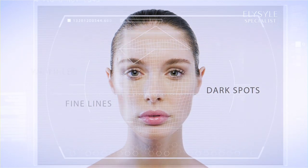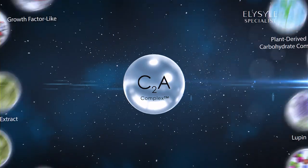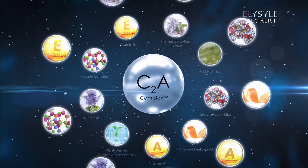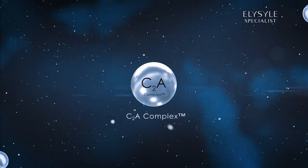Wrinkles, dark spots, fine lines. Are you suffering from skin problems? Introducing the specialist ingredients, powered by the advanced nanopollutant blocker C2A Complex to solve your different skin concerns.